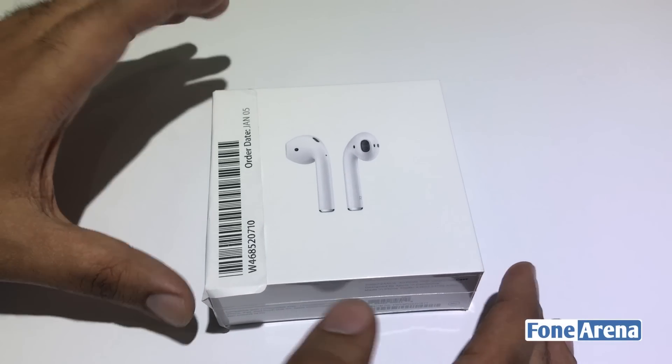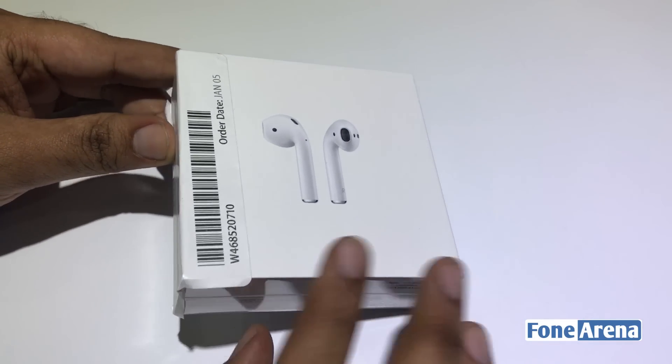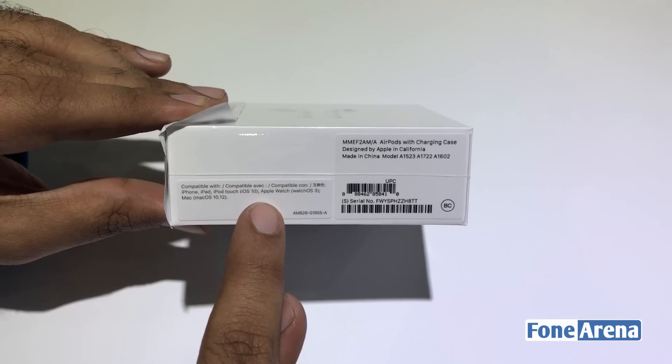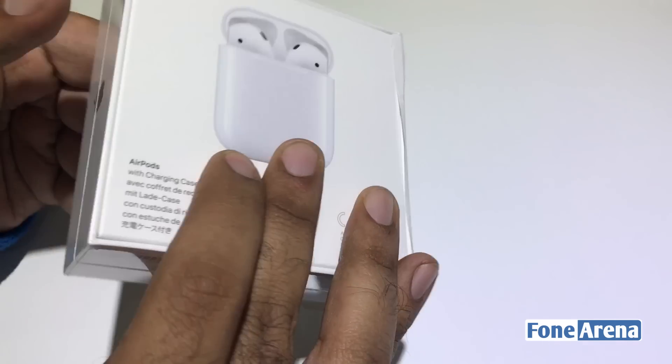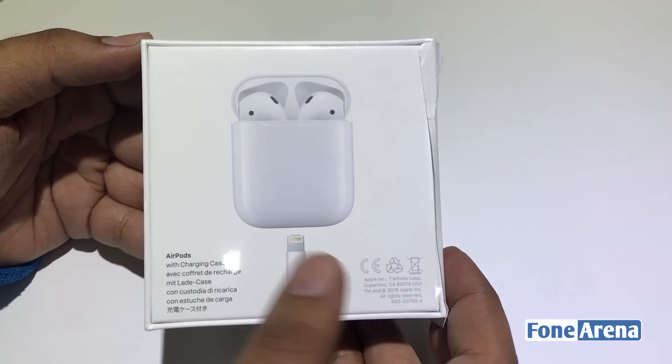Hey guys, Varun here from Phone Arena, and here we have the Apple AirPods. We saw these at the Apple event in San Francisco back in September, and after a delay the AirPods finally went on sale a few days back. They are already sold out and back ordered until March. Luckily, when I was in Vegas for CES the stores got a small supply and I managed to reserve one online and pick it up.